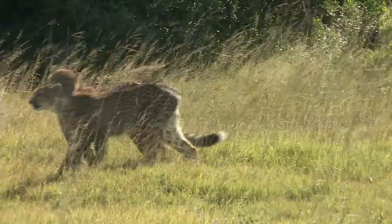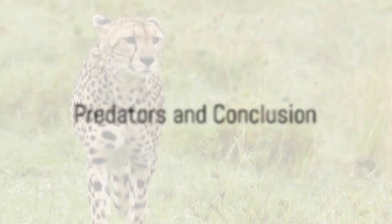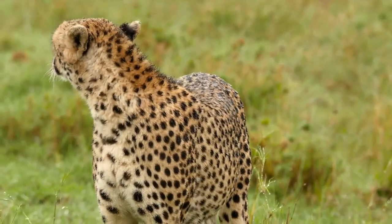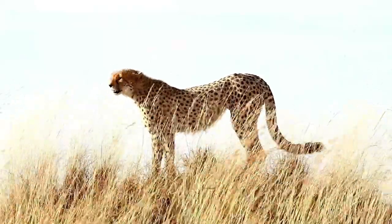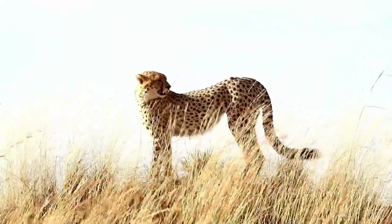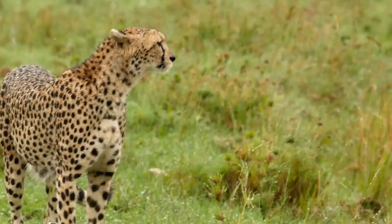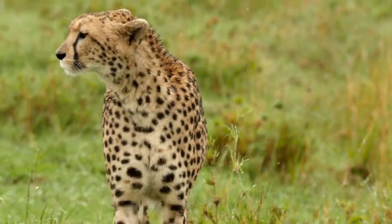While cheetahs are at the top of their game, they still have to be cautious of their enemies. Lions, hyenas, and leopards pose a significant threat, making up for their lack of cheetah-level speed with strength and cunning. These predators often attempt to steal the cheetah's hard-earned meals or target young, vulnerable cubs. But cheetahs are not helpless — their speed, agility, and keen senses keep them one step ahead of danger most of the time.